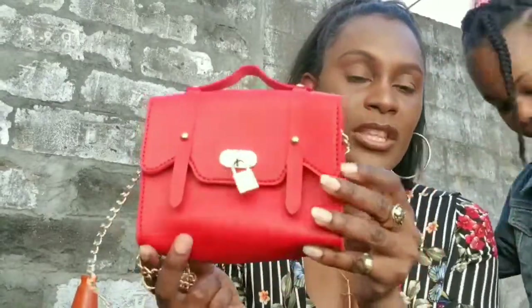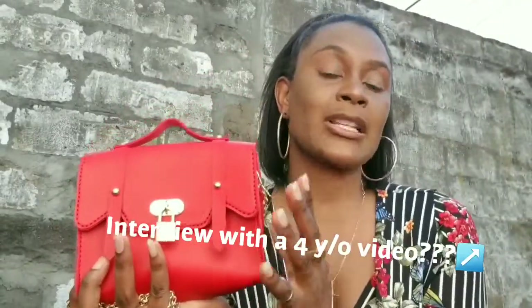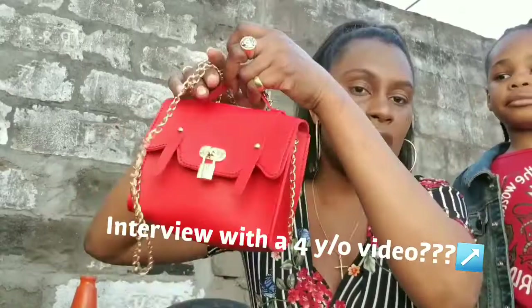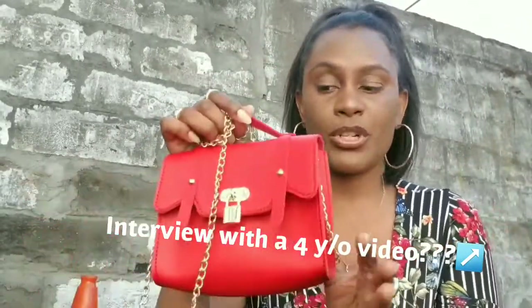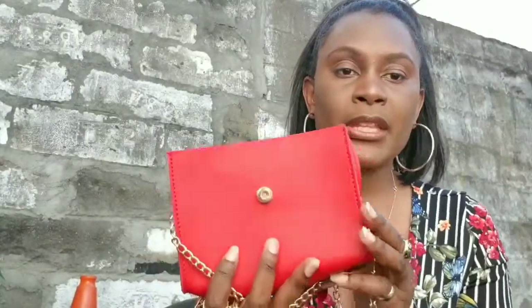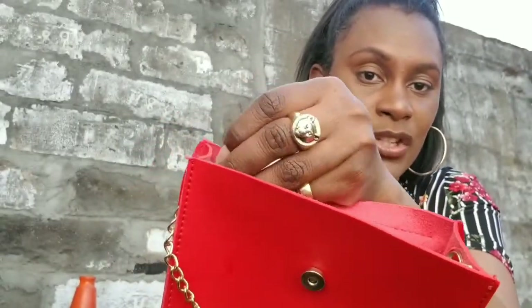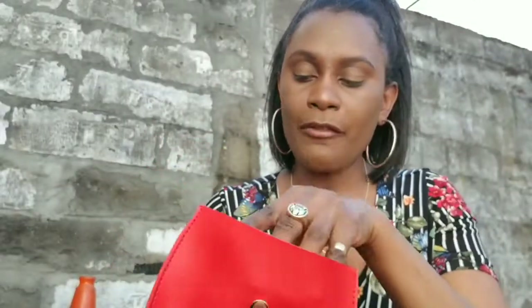First up, I want to show you guys this bag from Rainbow. This bag was only about eight dollars — it is so cute. The mini bags are really trending right now. You can hold it as a handbag, wear it crossbody, over the shoulder, or you can even make it into a fanny pack because the strap on the inside can be adjusted to tie around your waist.